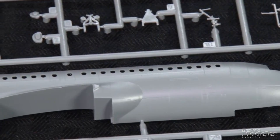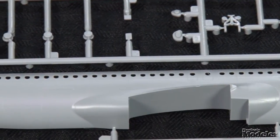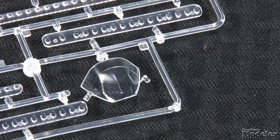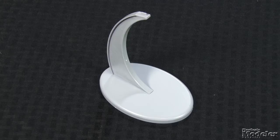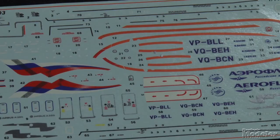Surface detail and molding is outstanding, with very fine engraved panel lines and tiny rain gutters molded over the doors. The cabin windows are molded open with clear parts to fill them. The windshield incorporates part of the fuselage, making installation easy. A stand is included to show the plane in flight, with optional parts to display gear doors closed and compressed or extended gear legs. Well-printed decals provide Aeroflot's current livery for three aircraft. This is a beautiful model and a welcome addition for airliner fans.